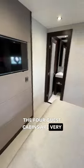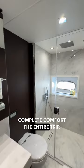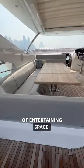The four guest cabins are very nicely appointed and ensure that your guests will stay in complete comfort the entire trip. Up on the flybridge, you will find a Sea-Doo jet ski and plenty of entertaining space.